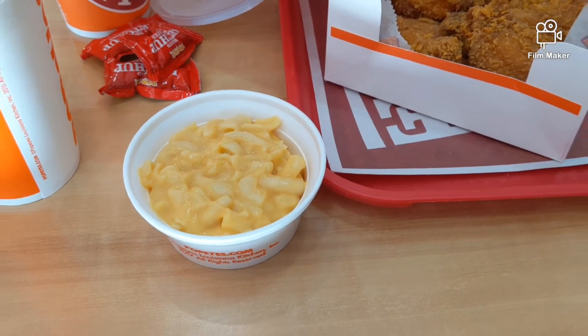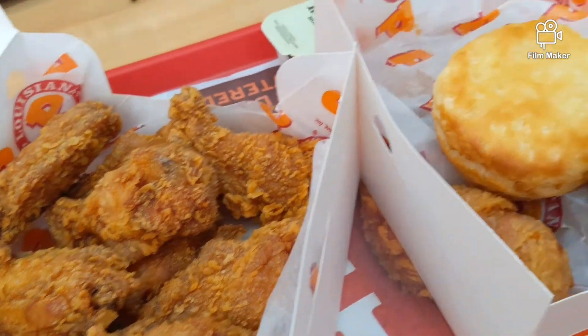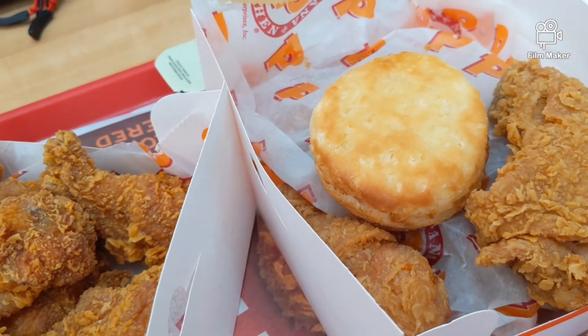Okay, so here is the macaroni and cheese that we ordered, the ghost pepper wings, and the four pieces of chicken with a biscuit. I'm going to see how this tastes. Hopefully it tastes okay.